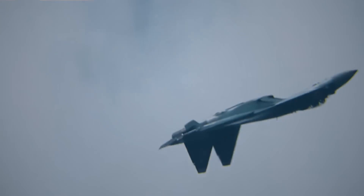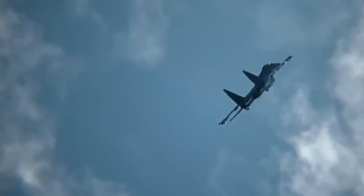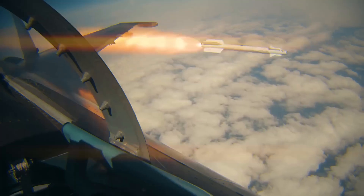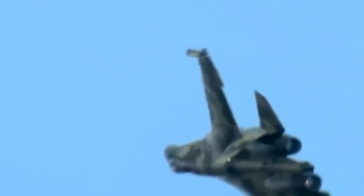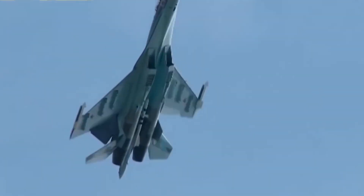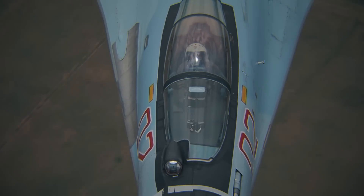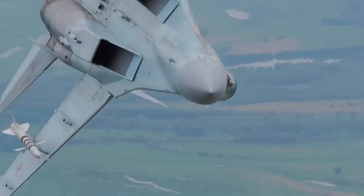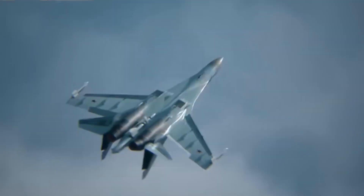What really sets the Su-35S apart? Its thrust-vectoring nozzles, giving it insane maneuverability without using canards. Equipped with the Irbis-E radar, it can detect threats from 400 kilometers away. It carries up to 8,000 kilograms of missiles for both air-to-air and air-to-ground missions. Over 100 units are flying today, some exported to China, each costing around $85 million. With advanced avionics, killer speed, and powerful radar, the Su-35S is a true air superiority fighter.